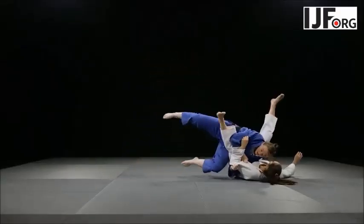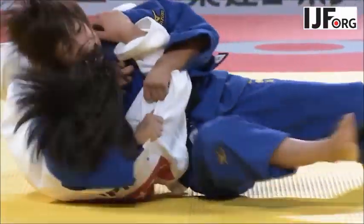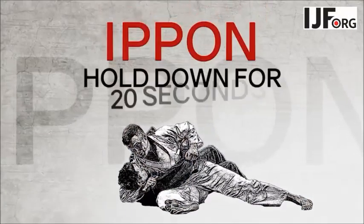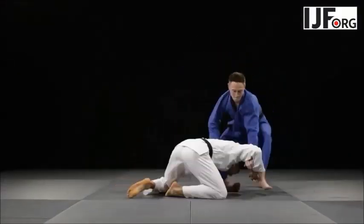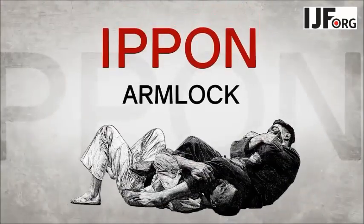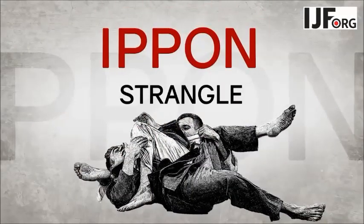Sometimes as a direct attack and sometimes countering an opponent's attack. Ippon can also be awarded during groundwork — if you hold your opponent on their back for 20 seconds by controlling the upper part of their body, then Ippon is awarded and the contest is finished. Two other ways to win by Ippon are to gain a submission either by arm locking or strangling your opponent. If your opponent taps out, Ippon is awarded and the contest is finished.